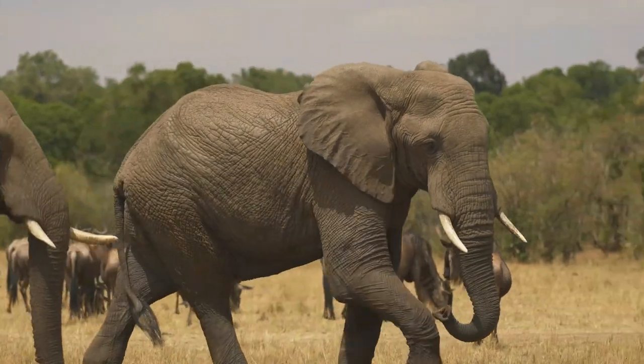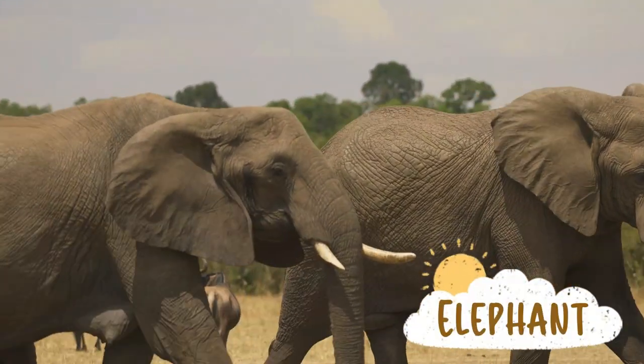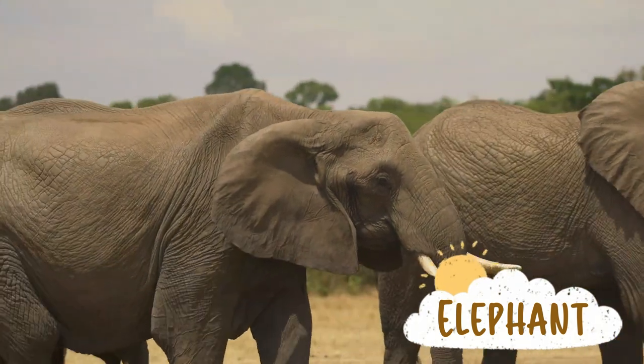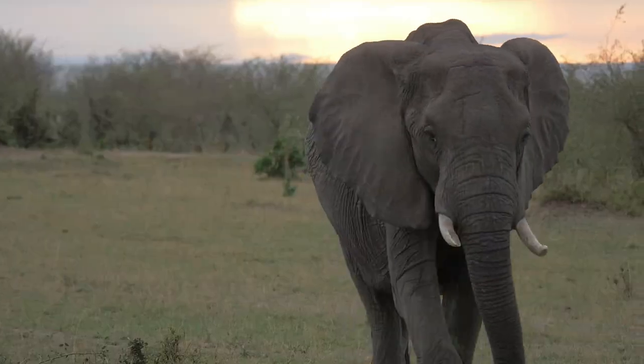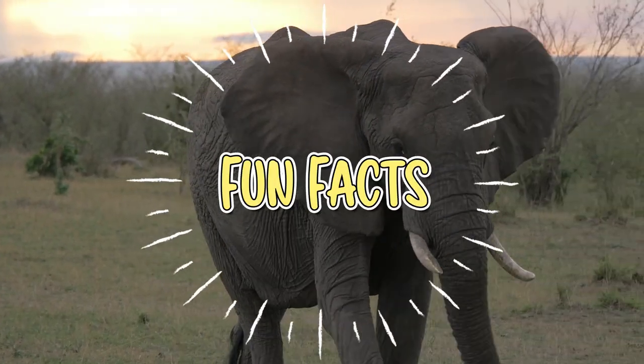Hi and welcome to Preschool Genius! In this video we will learn about the largest land animal in the world — the elephant! Are you ready? Let's start with some cool facts about elephants.